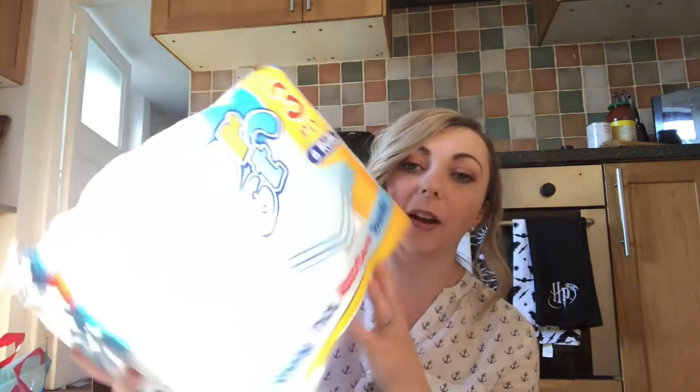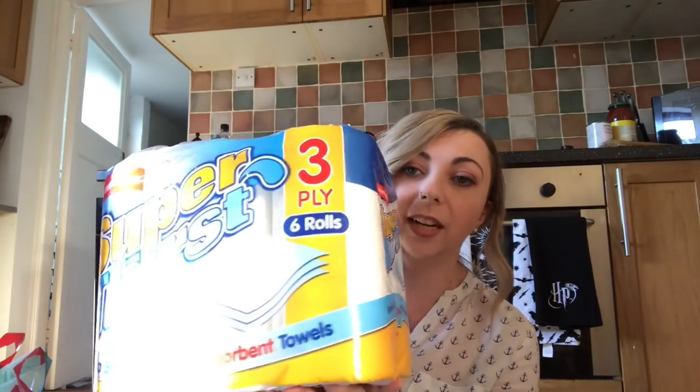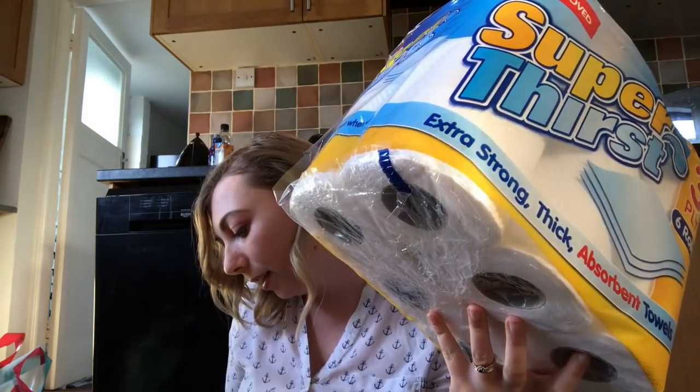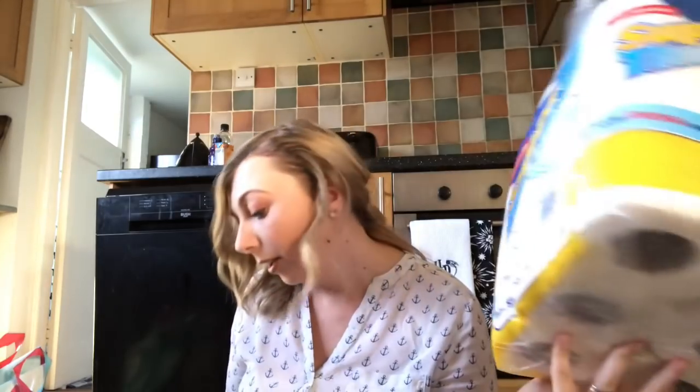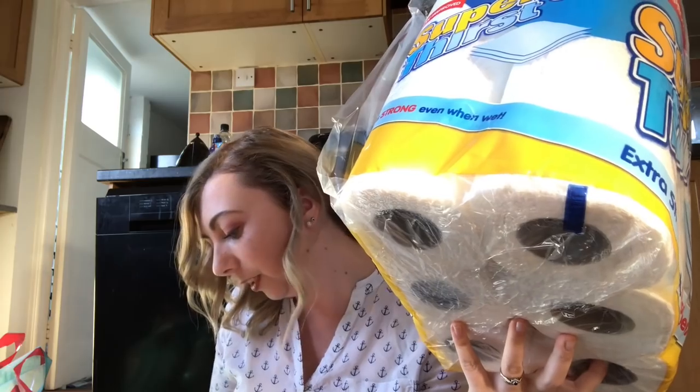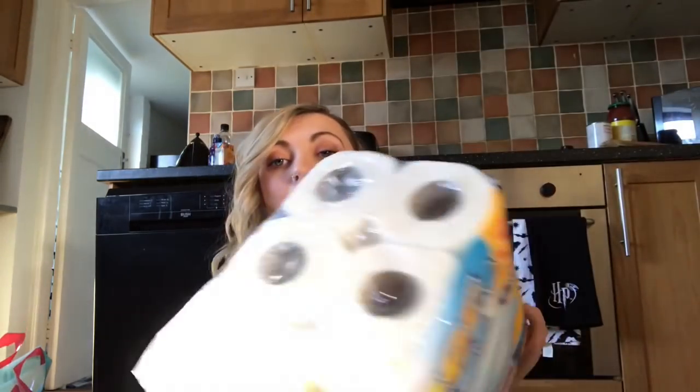The last thing I bought, also from Home Bargains, is a six-pack of kitchen roll — great for cleaning in general, and it was £1.99 for six rolls, which is a great price. And that was everything I bought in my cleaning haul! I've got a few other bits from Home Bargains which I'll do in a separate video because they're not cleaning related. Thank you for watching — bye!